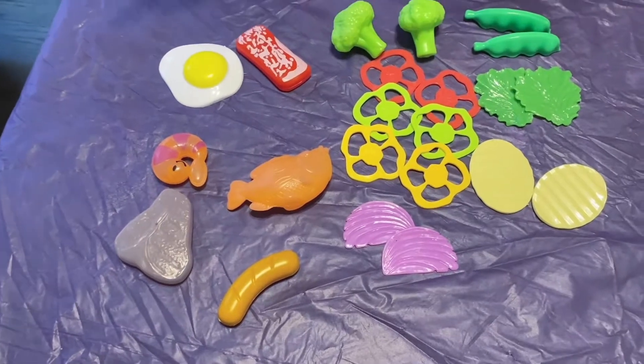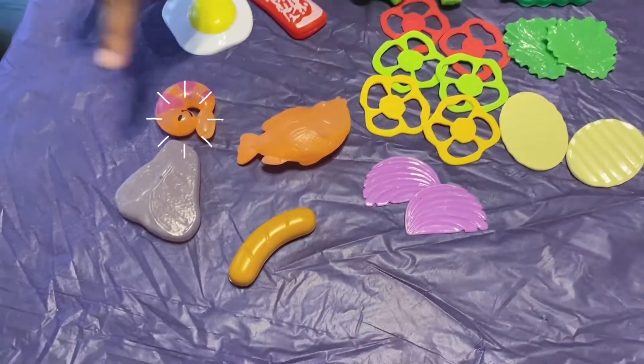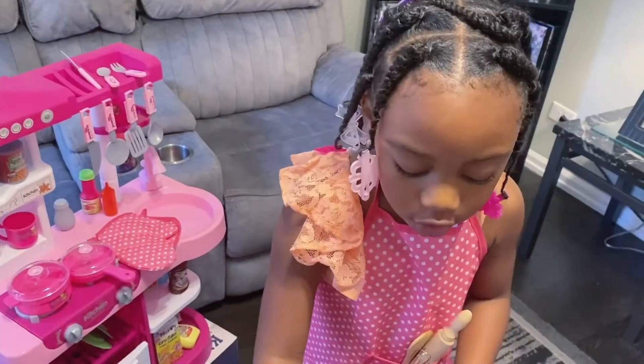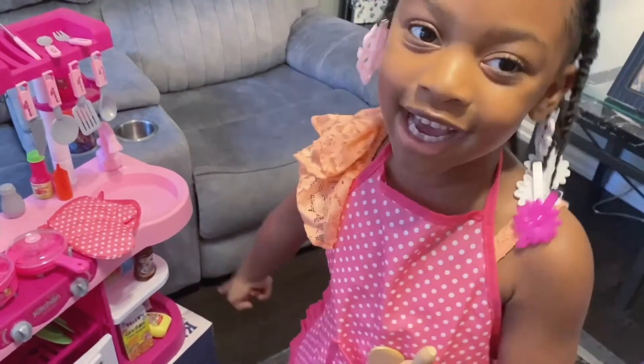I'm going to make shrimp, steak, and buckwheat. Always remember before you touch food, you have to wash your hands.